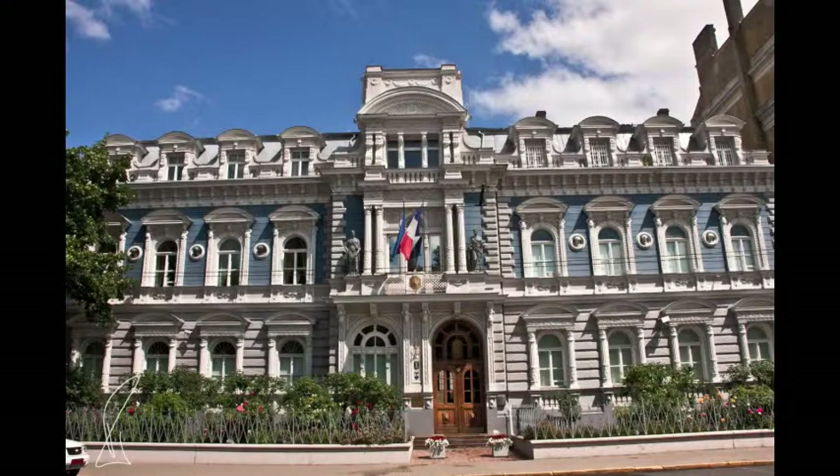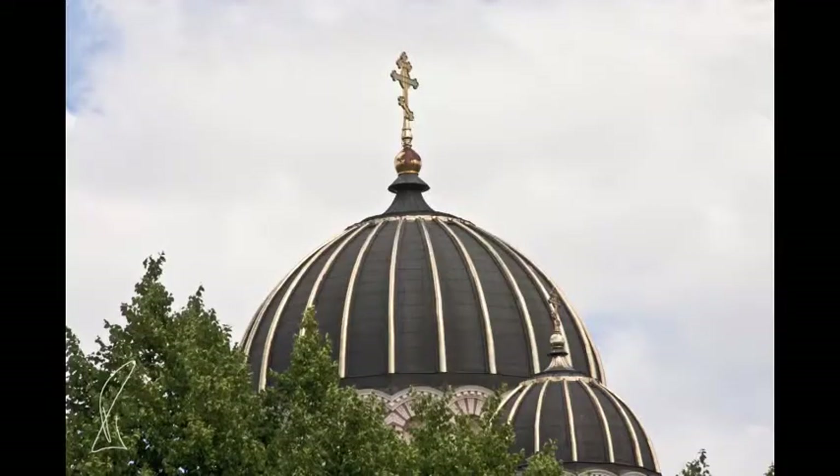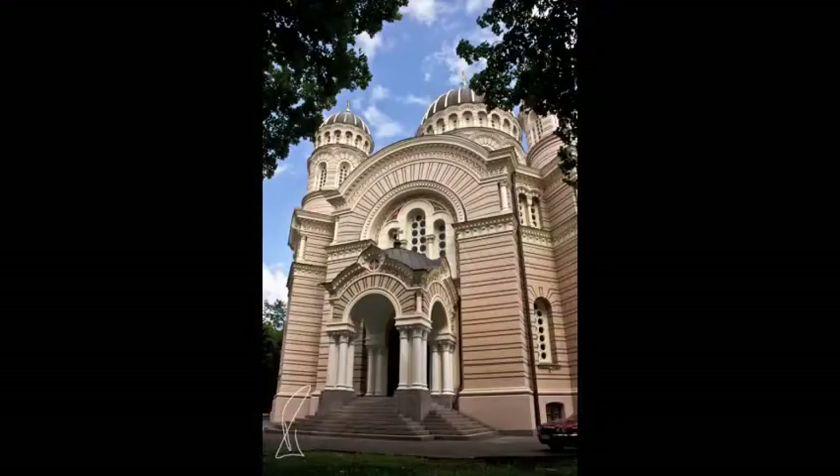The one with the blue façade is the home and offices of the French ambassador to Latvia. An avenue of trees leads to the Russian Orthodox Cathedral — no photography permitted inside. I went in, to be amazed by the amount of gold on view and the sheer extravagance of the display. The outside is actually very austere by comparison.